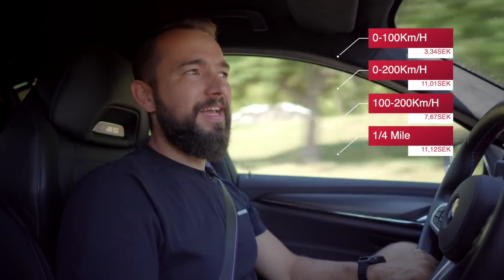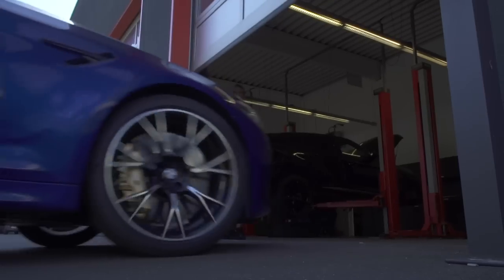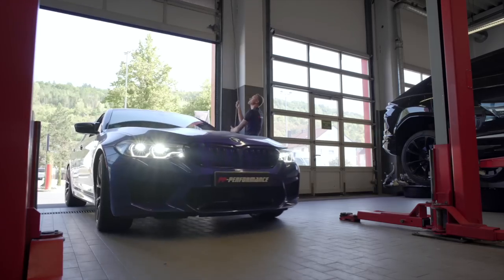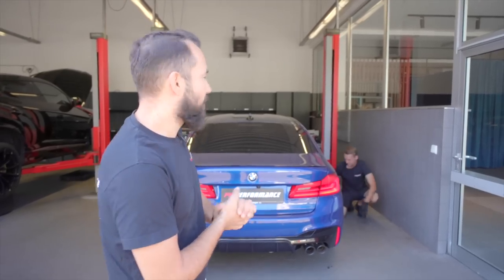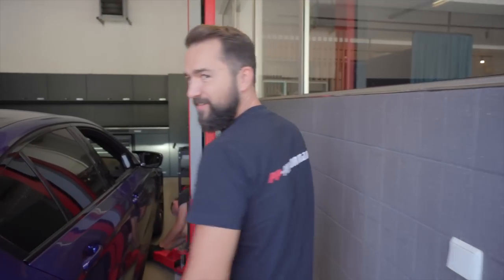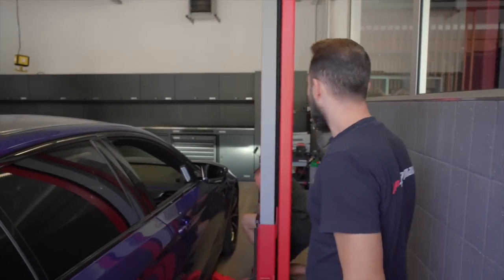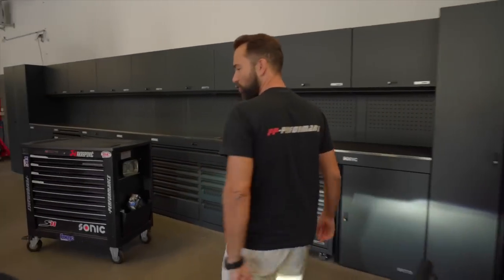Then Zbicek takes over - he does the mechanical work while I do the software. After that we go straight to the dyno to measure and then back to the Autobahn. As long as the limit is still not 120, get out there and enjoy it! I'm handing over to Master Zbicek - the man who can do everything, because he's Polish. He was born in Germany but raised Polish, so he can do everything. He's now installing the beautiful downpipes into the car.